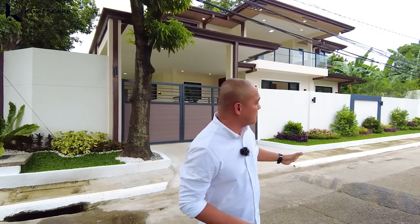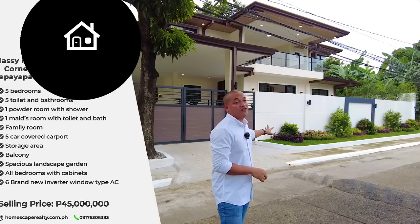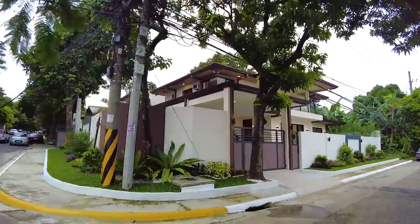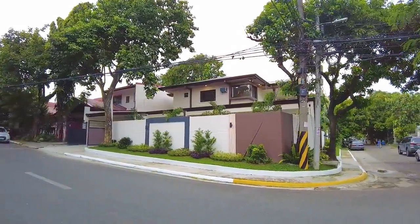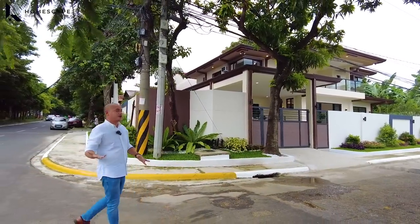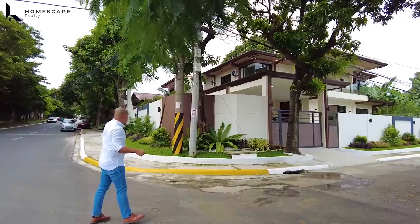Let's begin our tour. For this property, we have around 25 meters on this side for the entrance. For the orientation, it's facing south and facing west on the other side. So we have this corner property. We also have another entrance for your vehicle carport on that side.